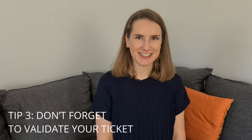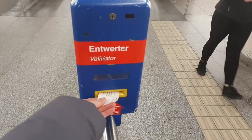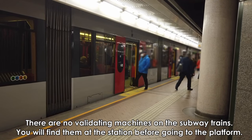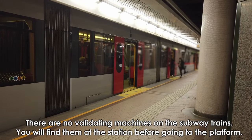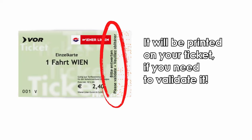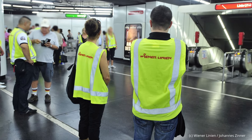You can also go to one of the ticket and information centers of Wiener Linien — the company that operates the public transport system in Vienna — which are located at the biggest subway stations. Tip number three: don't forget to validate your ticket. After buying your ticket you have to validate it at one of these machines. You will find these machines on the bus and on the tram, but if you want to use the subway you need to validate your ticket before boarding the train. This is very important since some tickets are only valid once you stamp them — even if you bought a ticket but didn't validate it and get caught by a ticket inspector, you will have to pay a fine.